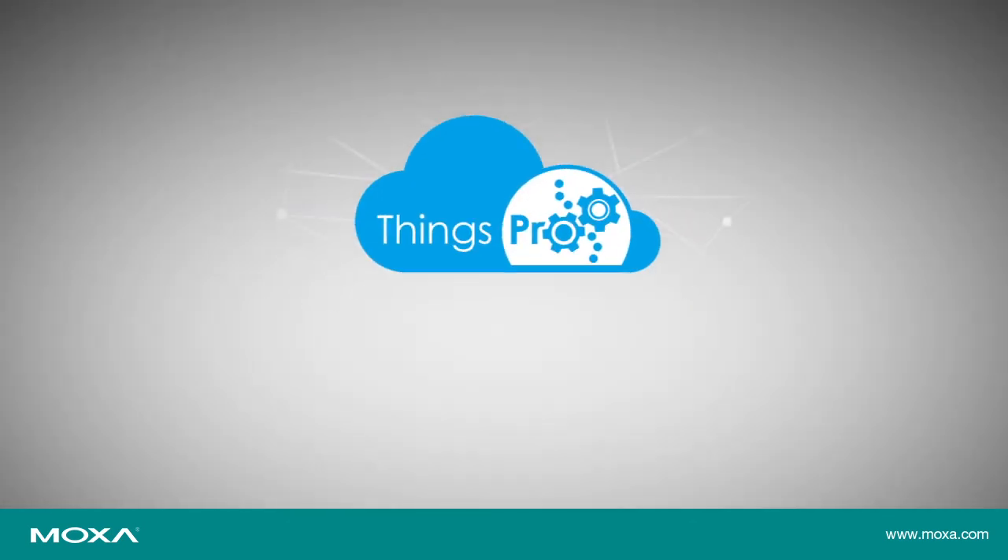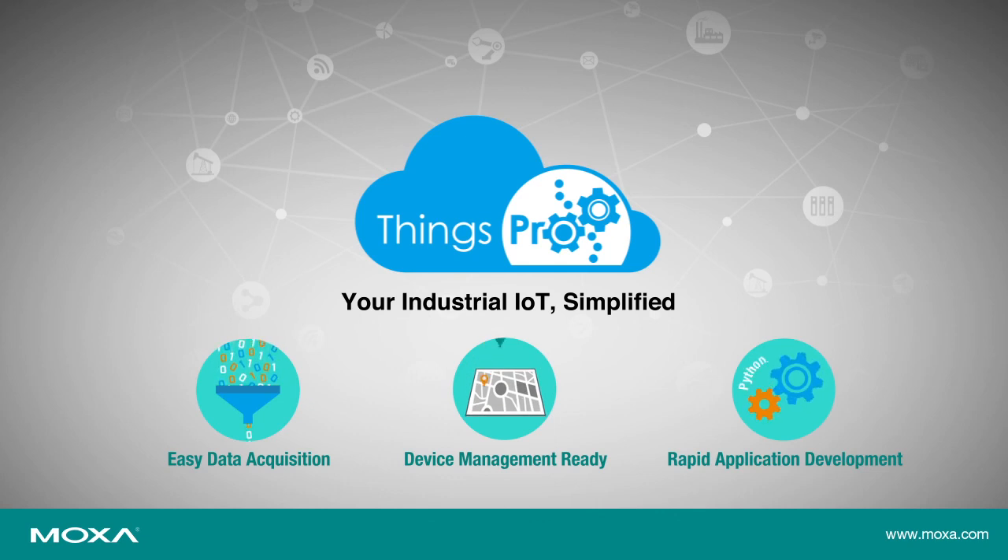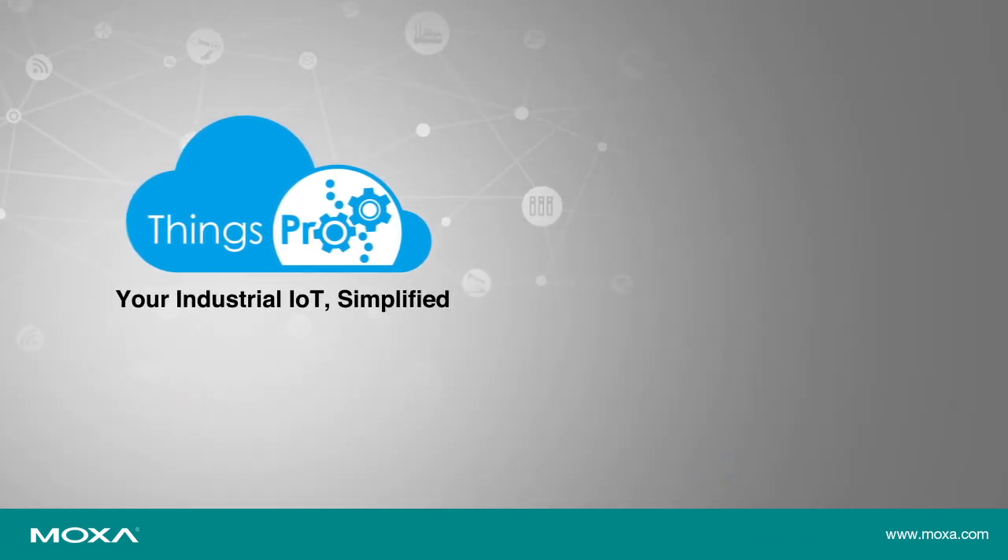Designed to simplify OT-IT integration, Things Pro helps you speed up your IIoT deployments so that you can focus more on application development. For more information on the Things Pro Suite or to get a quote, click the boxes on the right side of your screen.